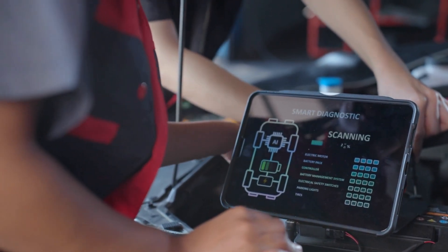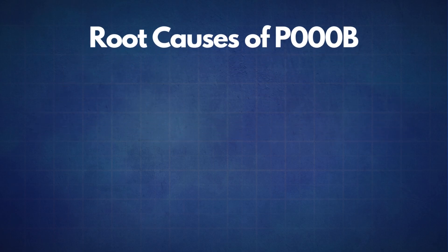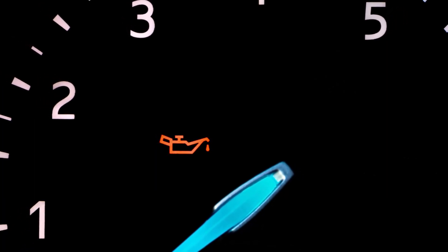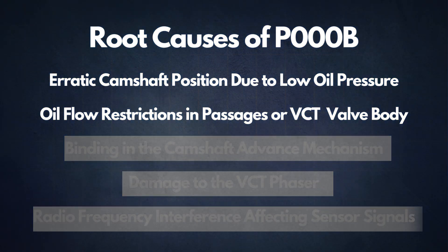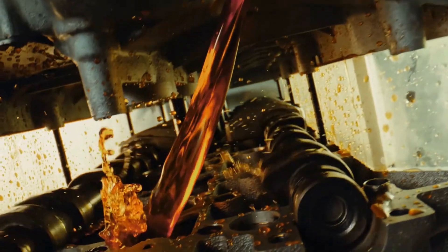If the P000B code reappears, it's time to look into some common root causes. The first cause is erratic camshaft position due to low oil pressure. Your camshaft's timing depends heavily on proper oil pressure — if the pressure is low, it can disrupt the camshaft's alignment, leading to the P000B code. The second cause is oil flow restrictions in passages or the VCT valve body. These restrictions could be due to sludge buildup or blockages in the oil lines, which can interfere with camshaft timing.